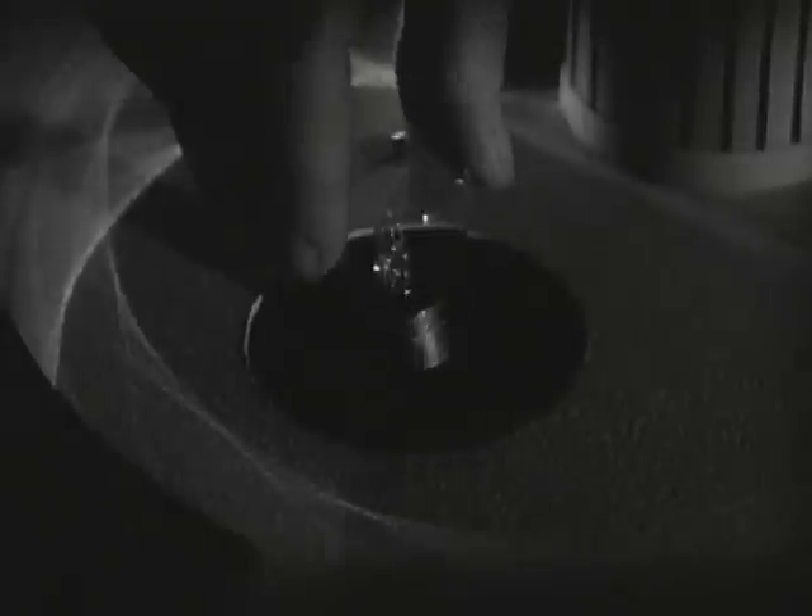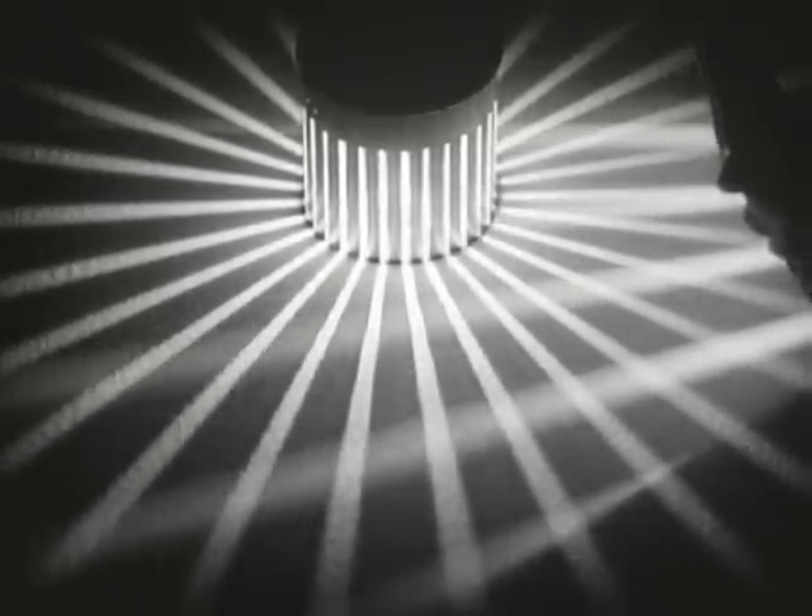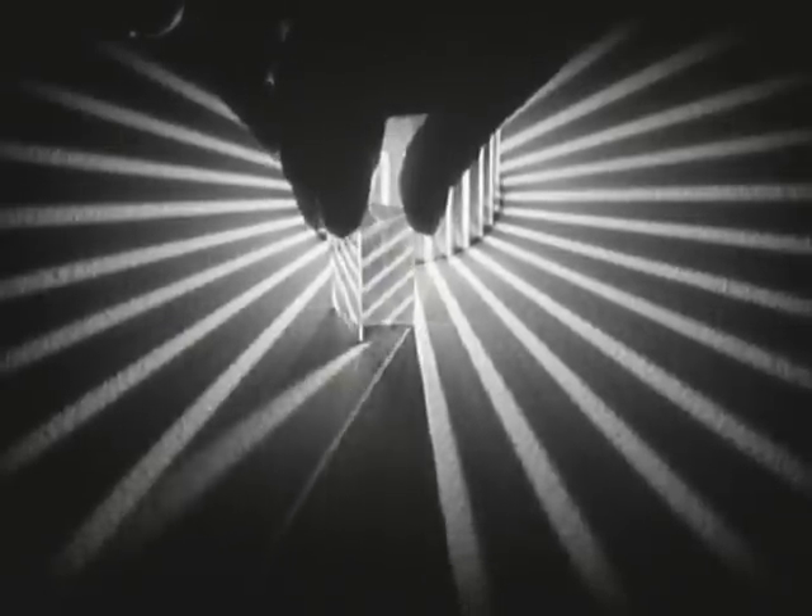Visible white light has also been put under control by science. A remarkable new device splits light into separate narrow rays so that the path of a beam can easily be followed. Notice that light spreads out from its source in all directions. We can see how a mirror reflects light, how a prism bends the rays in different directions, and how light can even be bent around corners in tubes and pipes.